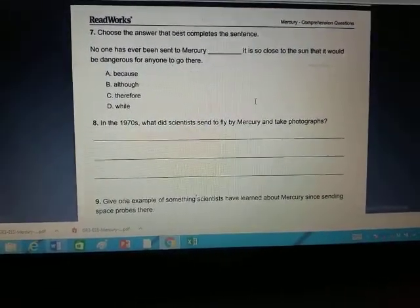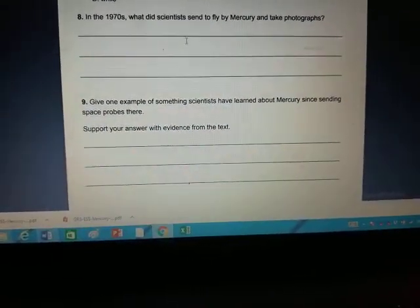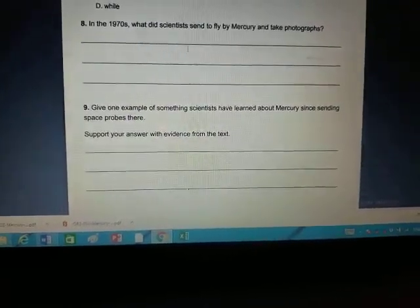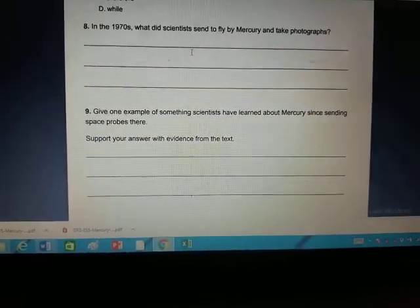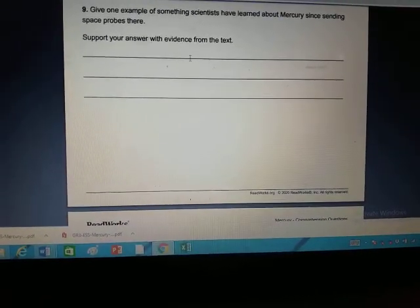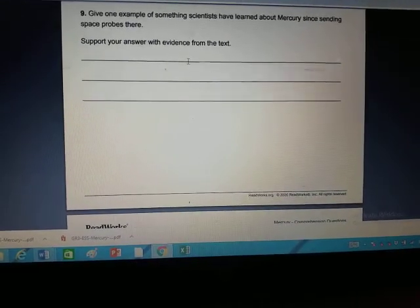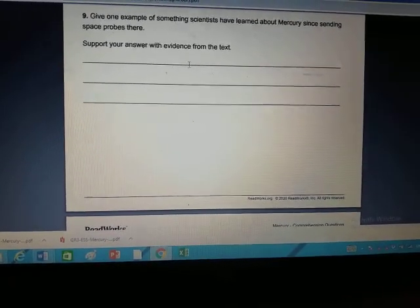Number seven: choose what would go in the blank from the four choices. Numbers eight, nine, and ten are full complete sentences — use your own words. Number eight: in the 1970s, what did scientists send to fly by Mercury and take photographs? Answer: 'In the 1970s, scientists sent [blank] to fly by Mercury and take photographs' — the answer is up in the reading. Number nine: give one example of something scientists have learned about Mercury since sending space probes there, and tell me what they learned.